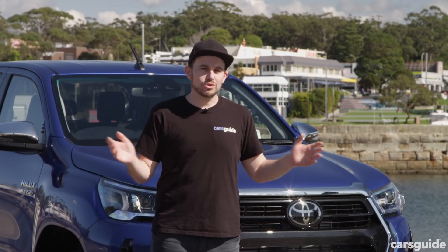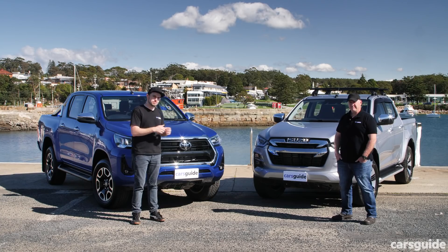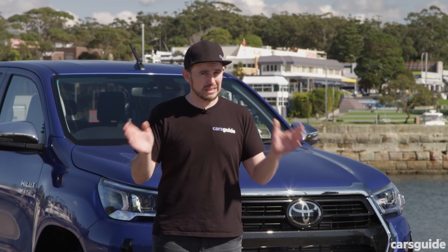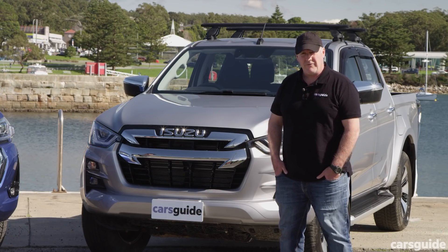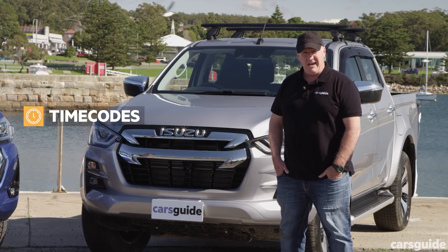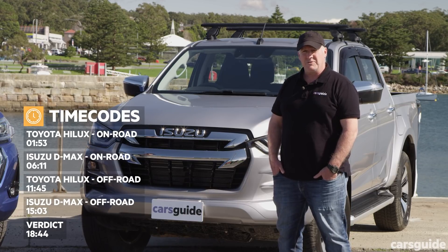You'll find all the detail on what you get and what you miss out on in each of these particular models in the written comparison test — link in the description below. Now if you want to watch Matt get stuck into the on-road driving impression, stay tuned. But if you're a little bit impatient or you want to see some of the off-road action, you can scrub ahead. The time codes are on screen now.